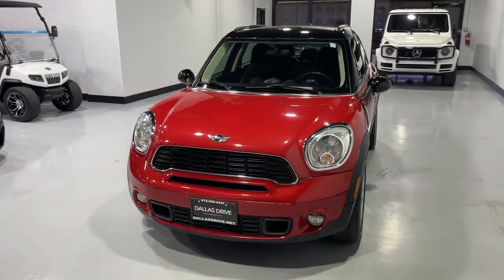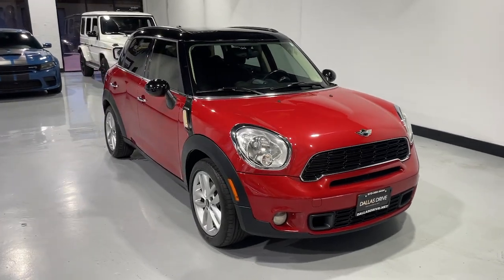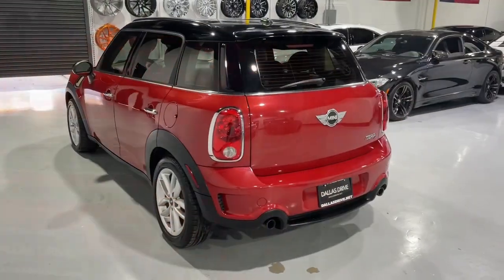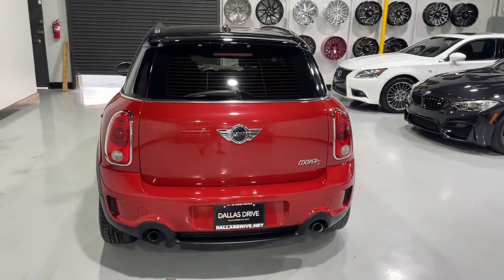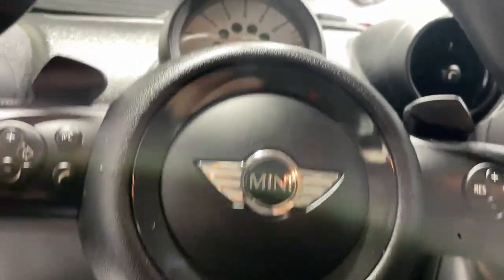Looking for your dream car? It could be the 2013 Mini Cooper Countryman. With less than 150,000 miles on the odometer, this vehicle provides excellent value. Take a closer look at this family-friendly Mini Countryman, the surprisingly rugged, performance-focused, compact sports activity vehicle with unique retro flair.